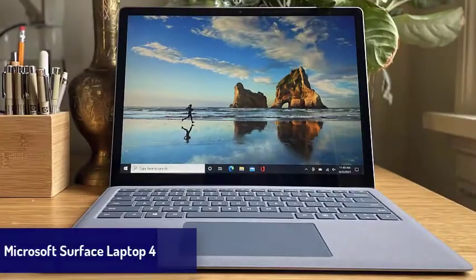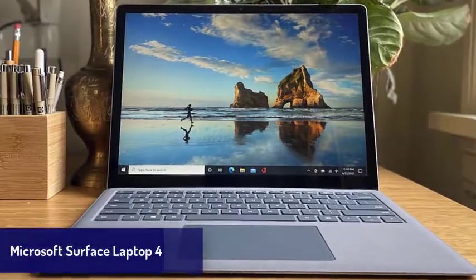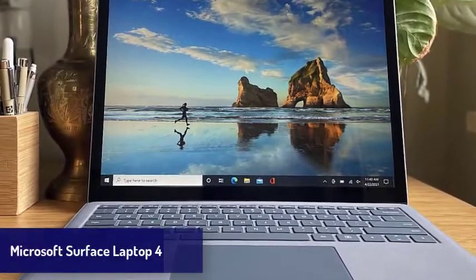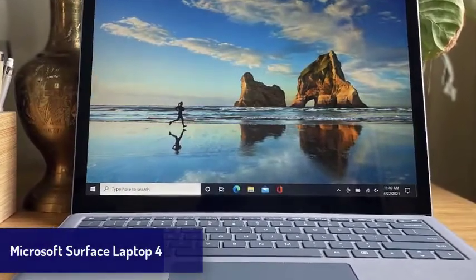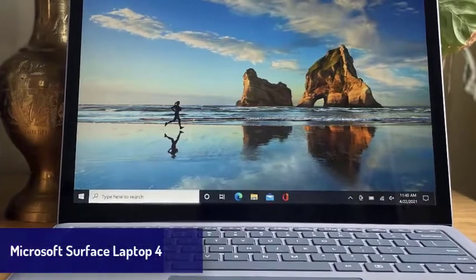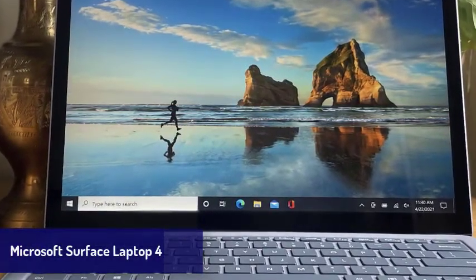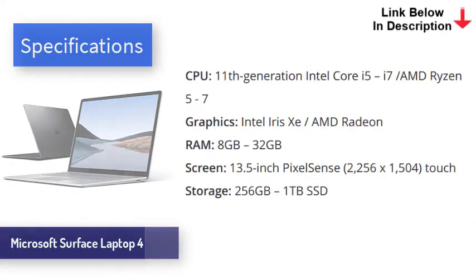Next is the Microsoft Surface Laptop 4. While Apple blew us away with the new MacBook Air, archrival Microsoft has also impressed us with its new Surface Laptop 4, and for us right now it's the best Windows laptop you can buy. As with previous Surface devices, build quality and design is absolutely top-notch here, and its gorgeous PixelSense touchscreen really sets it apart from the competition.